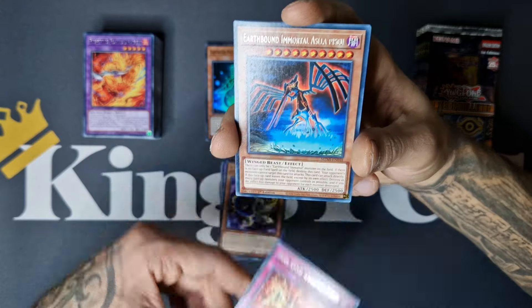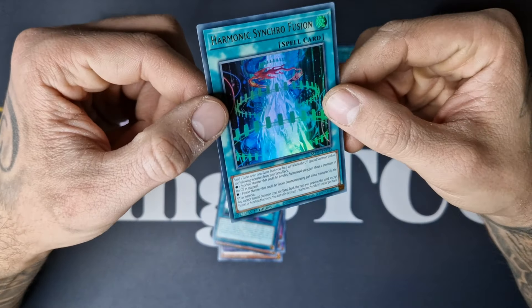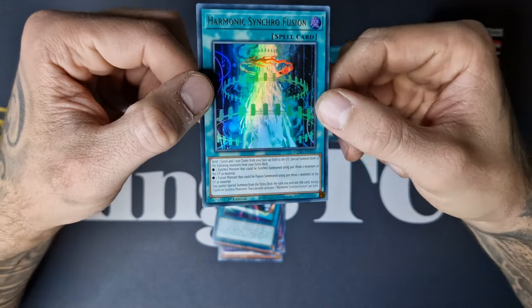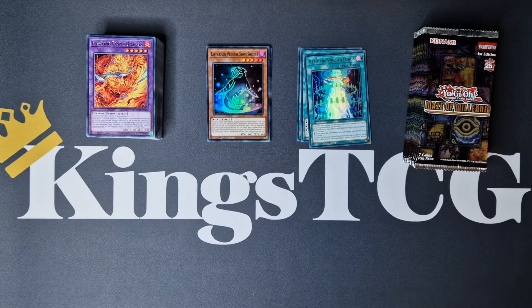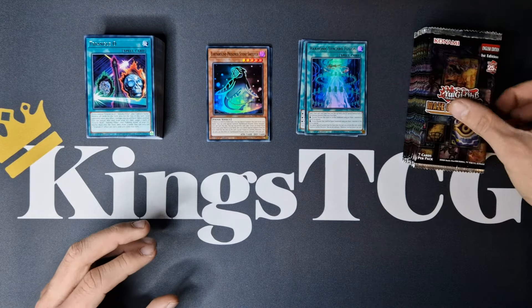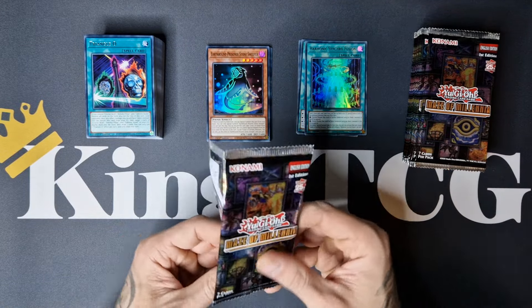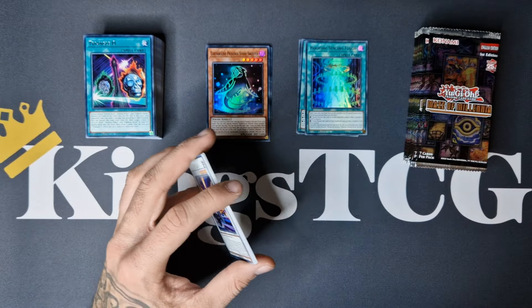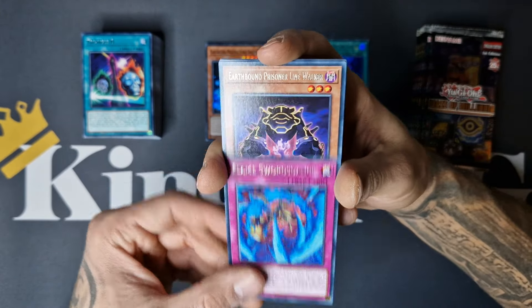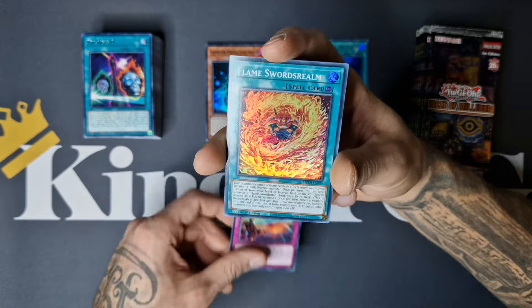We have Sun God Unification, Immortal, Triangle O, and we got a Harmonic Synchro Fusion — another ultra! Really, really cool. So that's a third ultra for today. In a lot of boxes, three ultras is like the pull rate, so I don't know if we are at true ultras or maybe that Collector Rare or Quarter Century Rare is waiting somewhere for us. Salamandra with Chain, Flame Swords Dance, Earthbound Prisoner Line Walker, Code Hack, Contain, and Flame Swords Realm.